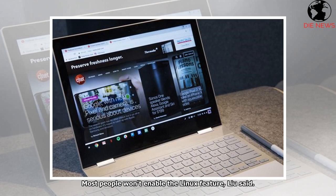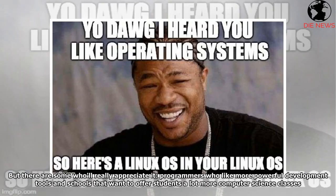Most people won't enable the Linux feature, Lu said. But there are some who'll really appreciate it — programmers who like more powerful development tools, and schools that want to offer students a lot more computer science classes.